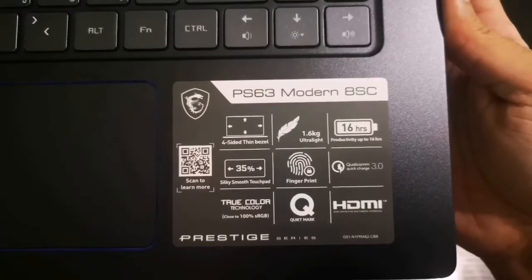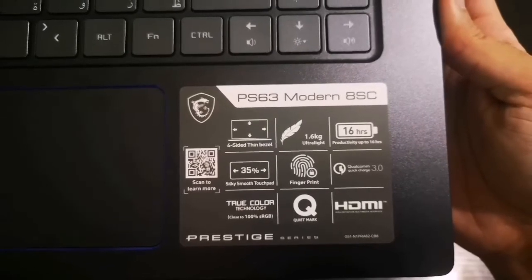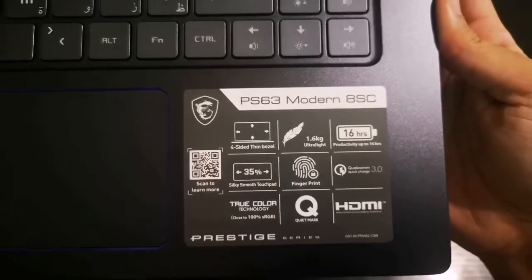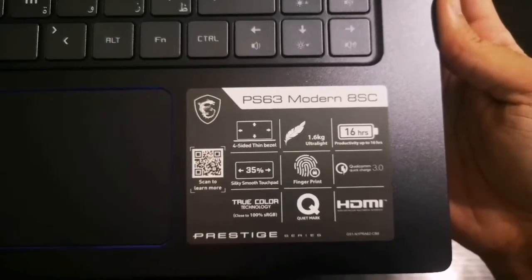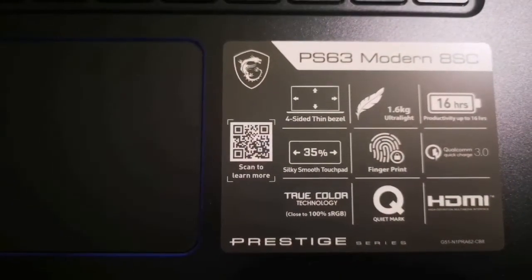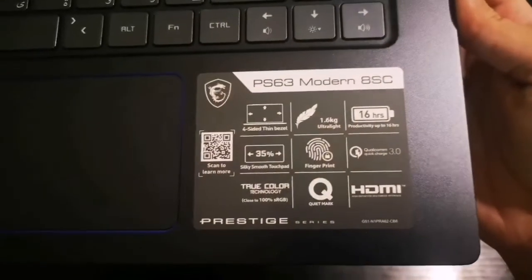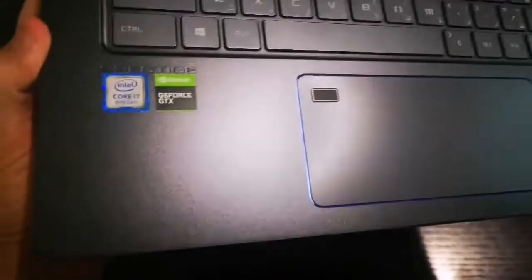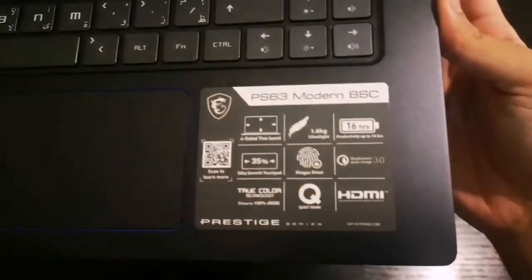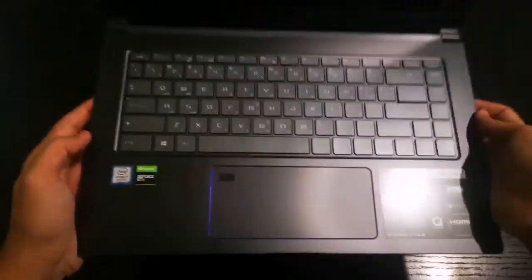Four-sided thin bezels, 1.6 kilogram ultra weight, and 16 hours of battery life — though I'm telling you right now, it's not actually gonna get 16 hours guys. Also a 35% larger silky smooth touchpad — and it is silky smooth!